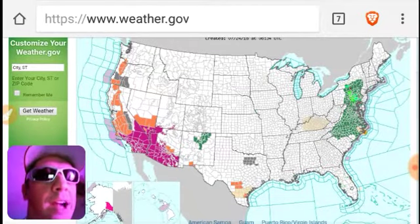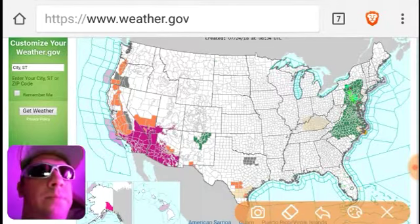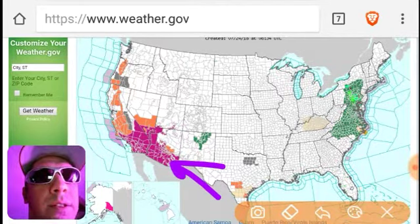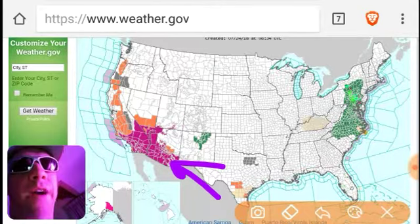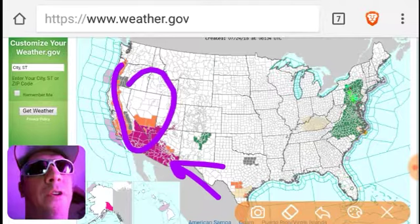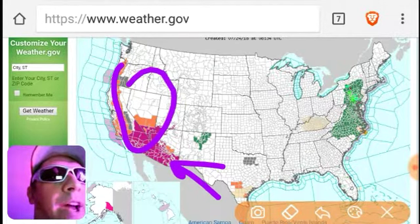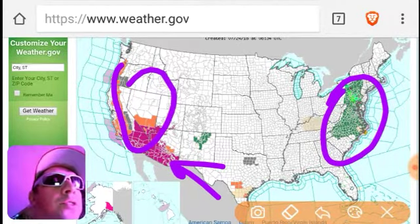Looks like a lot going on. We've got red flag warnings out the yin-yang. We've got heat advisories throughout California, Nevada, and Oregon. We've got flood watches and warnings.